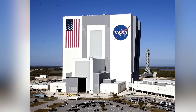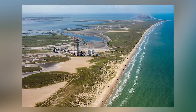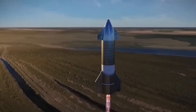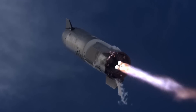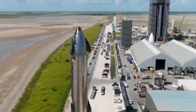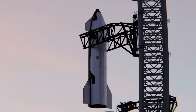Meanwhile, SpaceX continues construction of rocket facilities at the Kennedy Space Center in Florida, with an integration launch tower nearly identical to the one at Boca Chica. If prominent researchers have got a lot of praise for the Starship's wet dress rehearsal, what do you have to say? The wait is over for SpaceX Starship's first orbital launch attempt, and everything seems to be going well. Click on the video to know more.